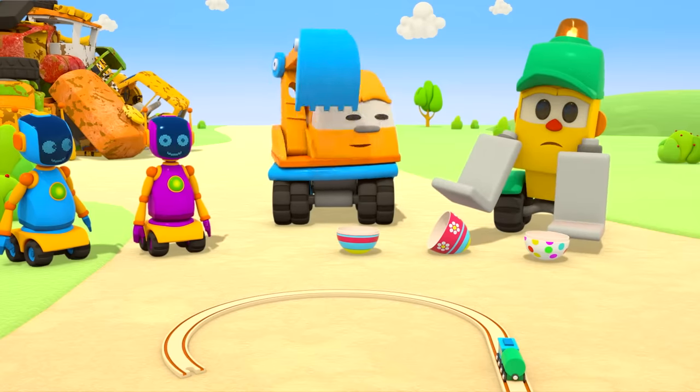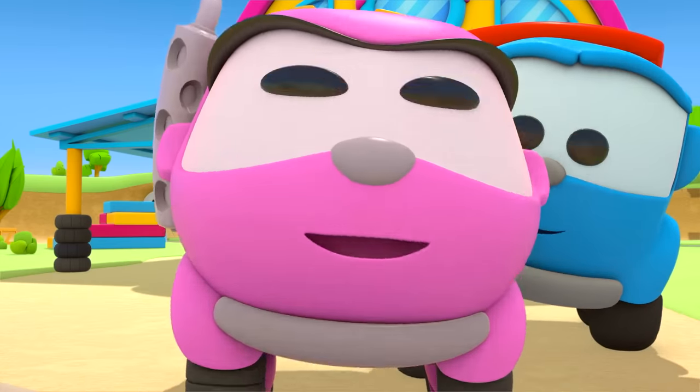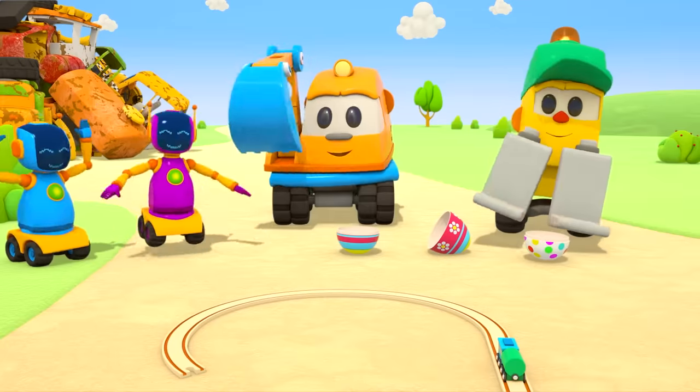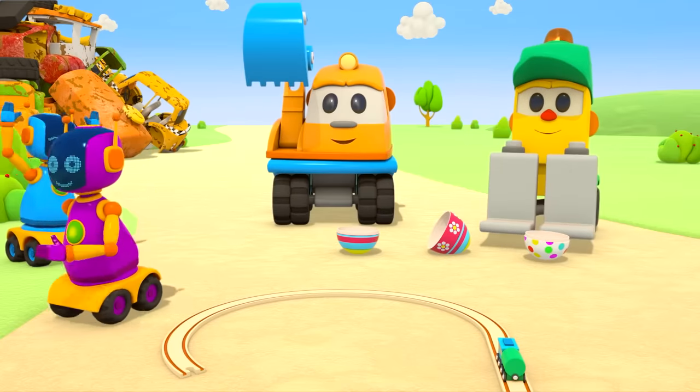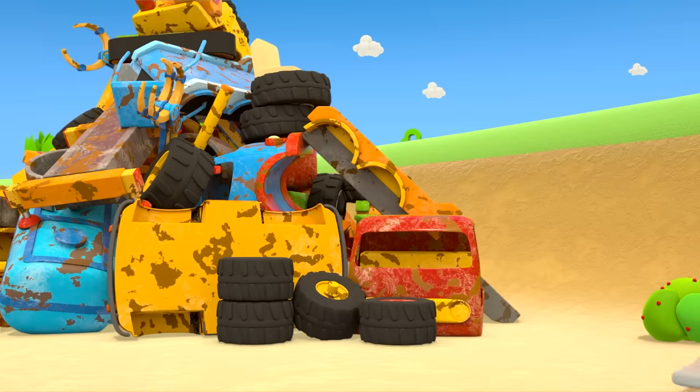Where are the other parts? In the other eggs! You need to find them! Hooray — everyone likes that idea! Off you go to find the surprises!